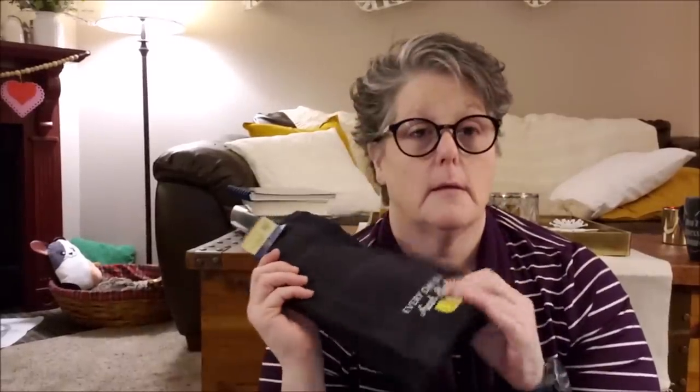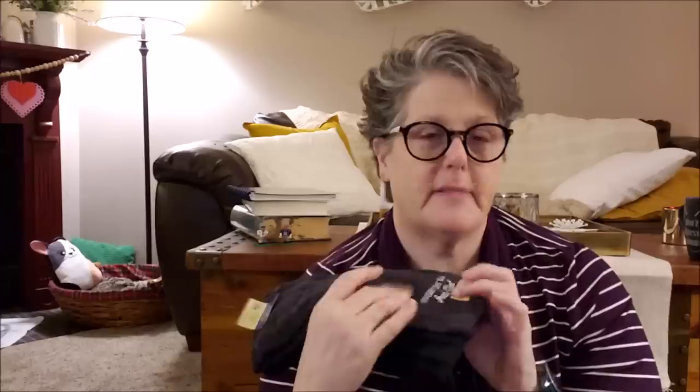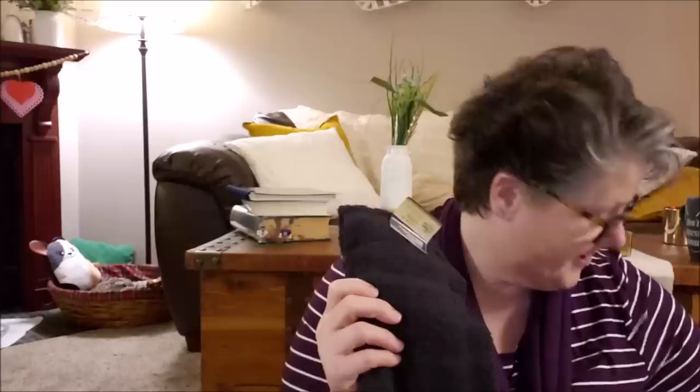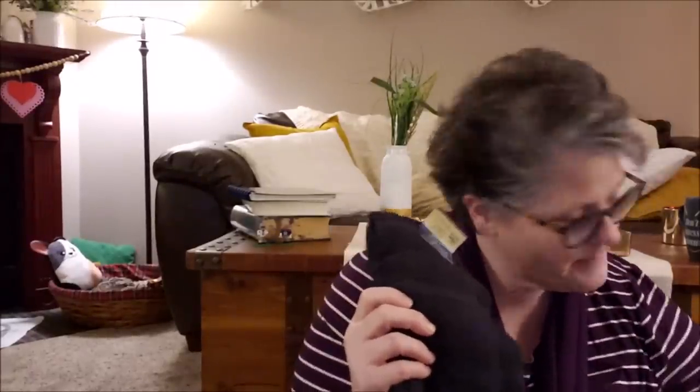I'm almost debating making placemats for my end table, but we'll see. But thank you, I really appreciate it immensely. And I wanted to show that first. All right, we're going to do a Dollar Tree haul.